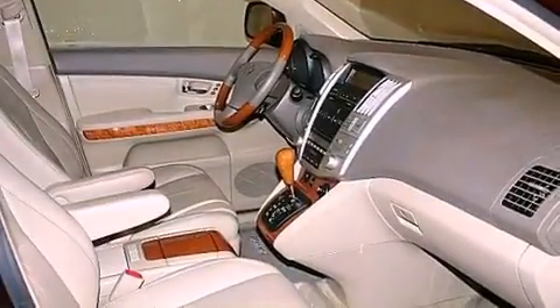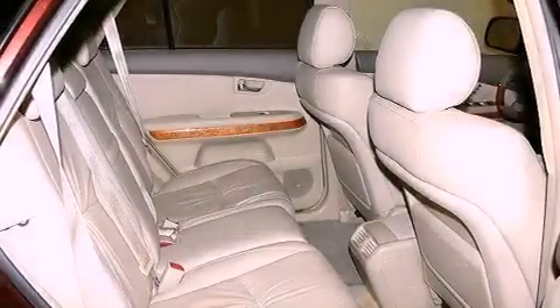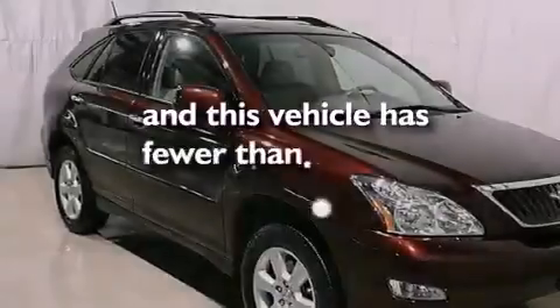Cruise control, steering wheel mounted stereo controls, heated side view mirrors, variable valve timing, a rear spoiler, front fog lights, privacy glass, rear impact crumple zones, a home link feature, and this vehicle has less than 29,000 miles.